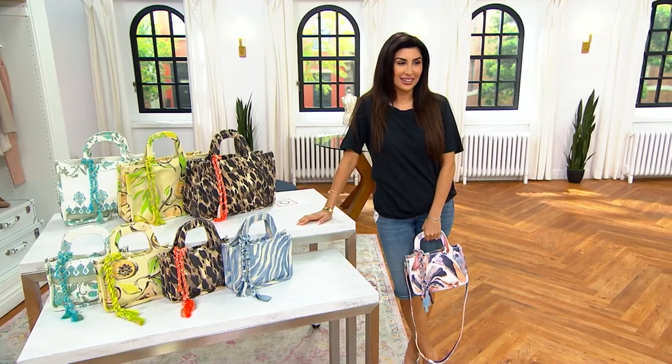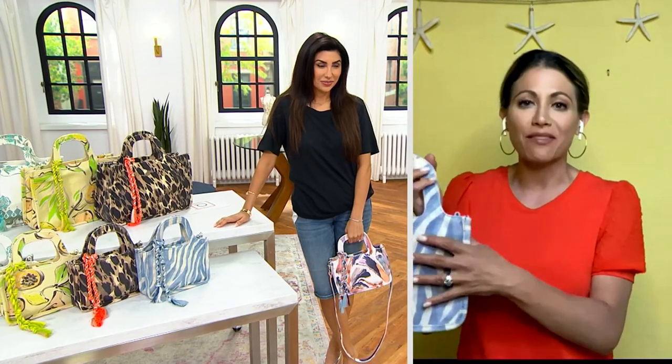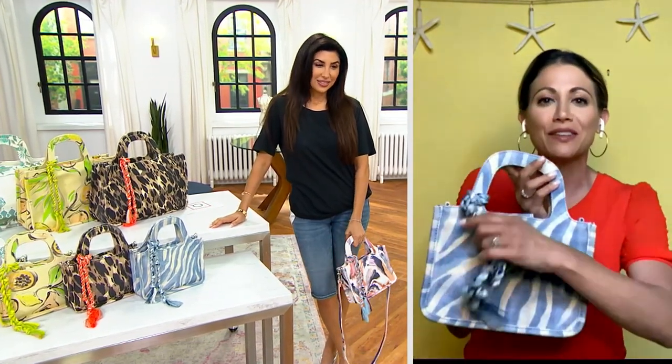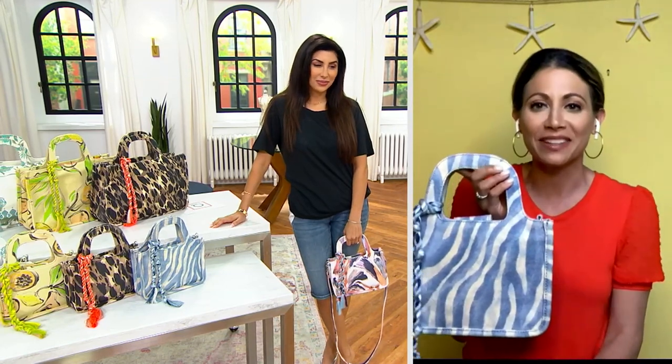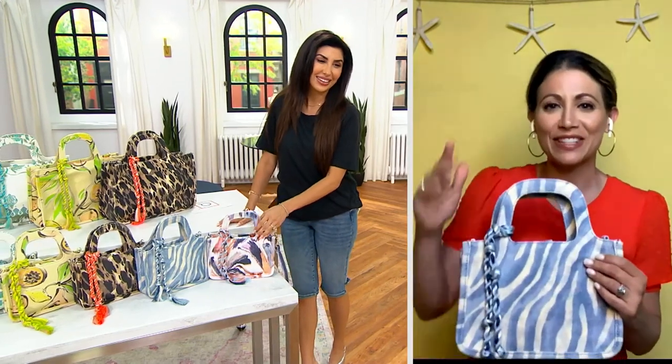It's adorable — you're right that the size allows you to put that full-size wallet in there. It just has this adorable shape and the tassel makes your outfit. Price goes up in less than 40 minutes. Thank you, Bethany, and happy Fourth — great to see you.